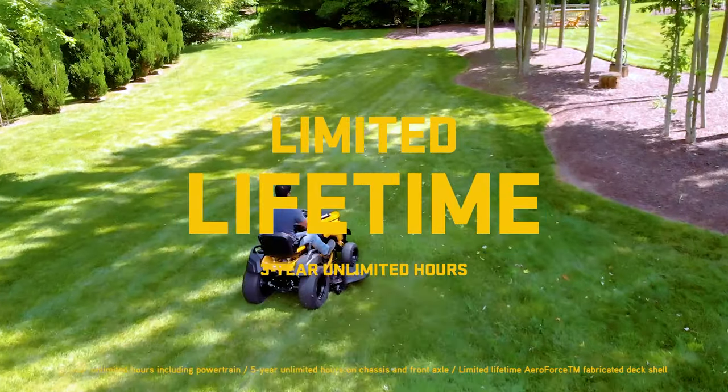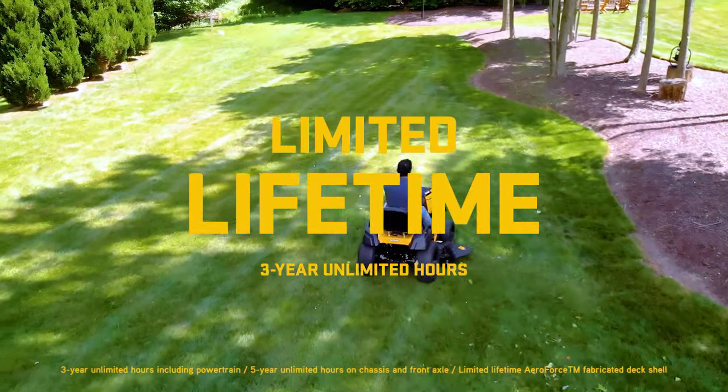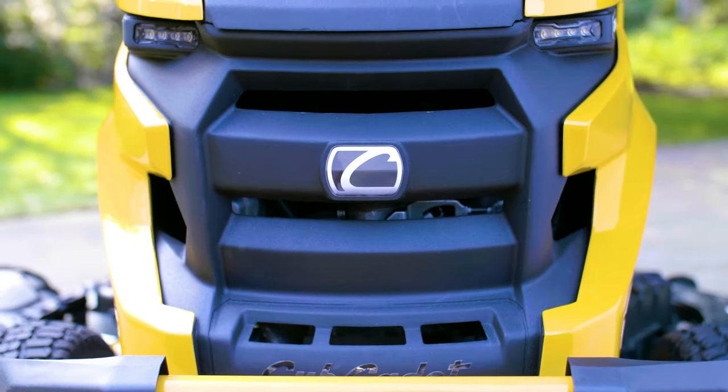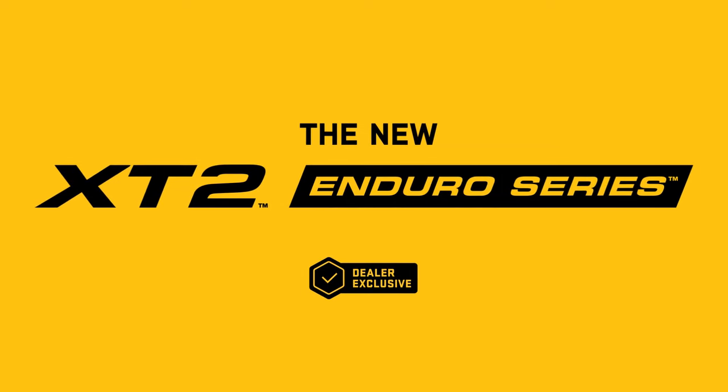And when it comes to warranty, it's hard to compete. The all-new Cub Cadet XT2 Enduro Series is as premium as premium gets.